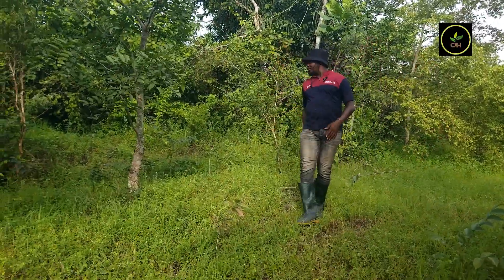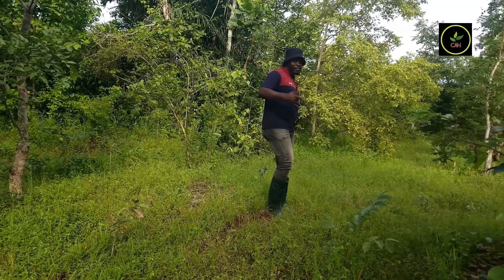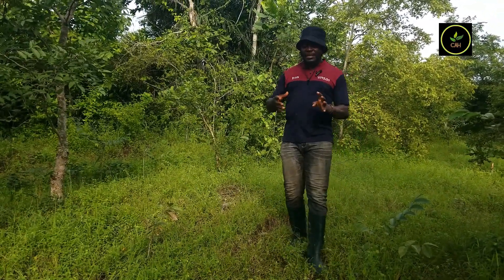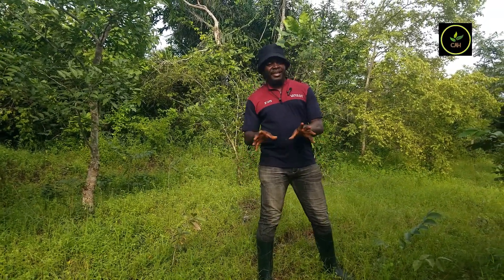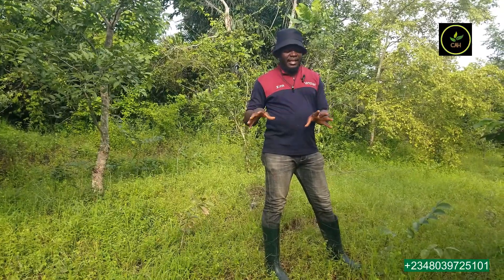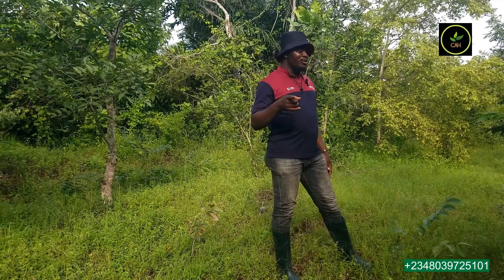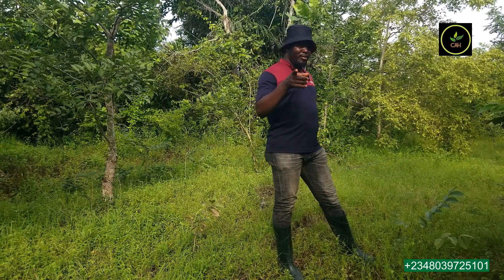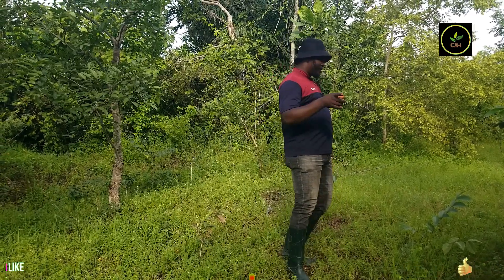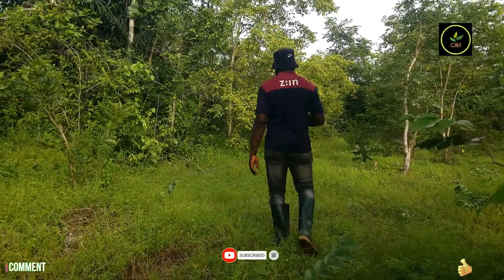Assuming you come across a field like this and the agent has told you that people farm here — don't be deceived. You need to ask certain key questions. There are a couple of things the agent would never tell you. The agent will never tell you the state of the soil, but a professional evaluator would tell you the value of the soil.